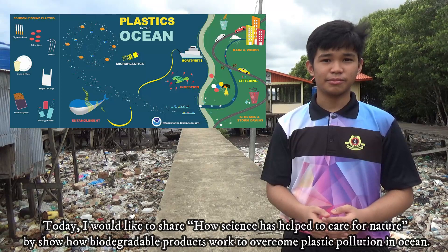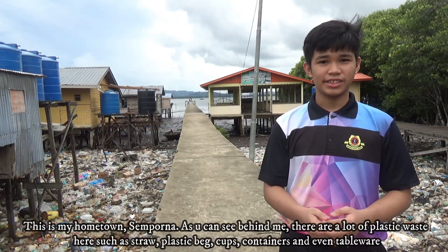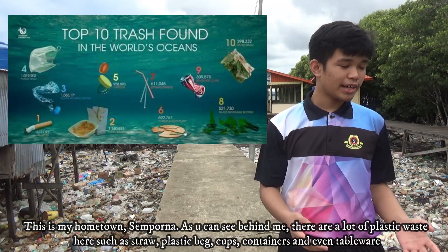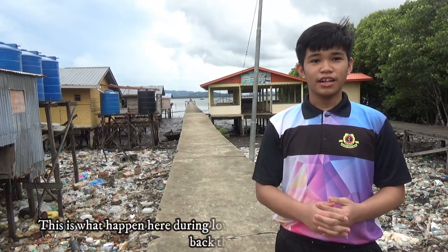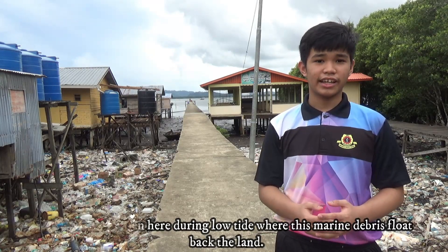This is my hometown, Sampurna. As you can see behind me, there are lots of plastic waste here, such as straws, plastic bags, cups, containers, and even tableware. This is what happens here during low tide, where the marine debris floods back to the land.